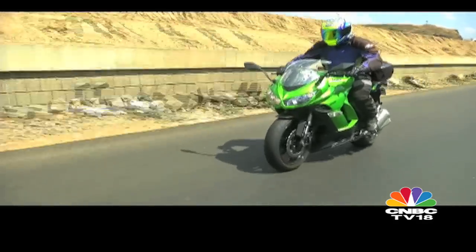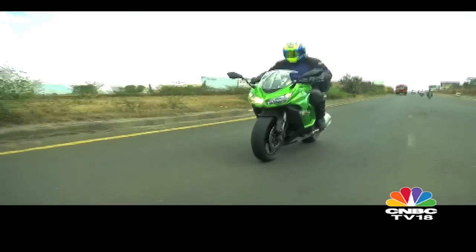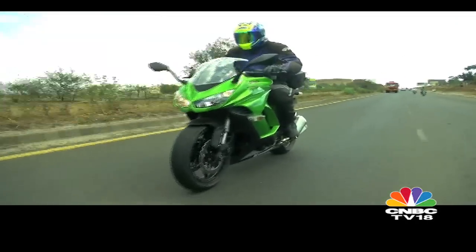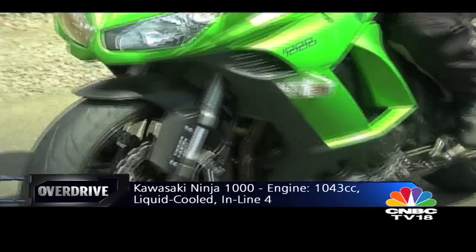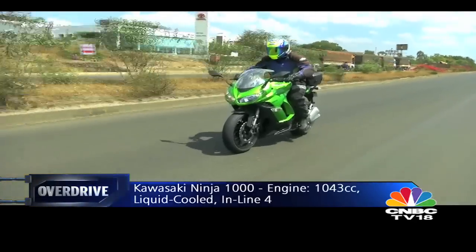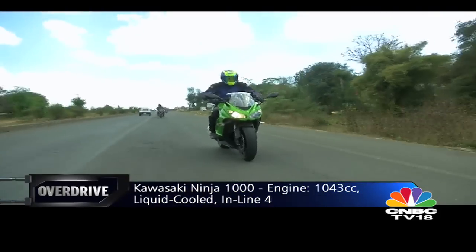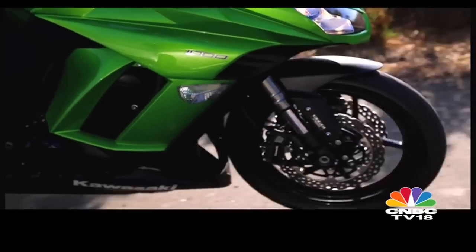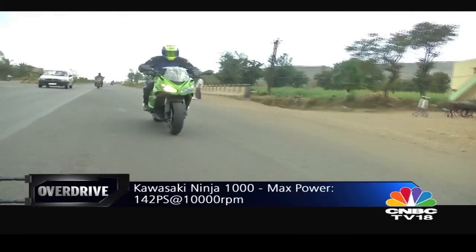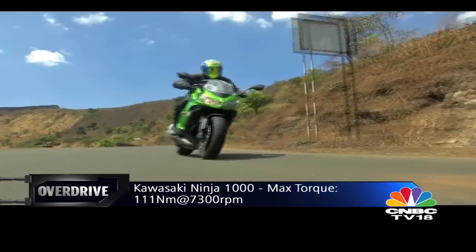Out on the highway, the Ninja 1000 feels distinctly at home — and no surprise, it is meant to be a sport tourer after all. It has slightly softer, more supple suspension and very likable power delivery. Both this and Jamshed's Z1000 share a 1043cc liquid-cooled inline-four engine, making 142 PS of power at 10,000 RPM and 111 Nm of peak torque at 7,300 RPM. But in feel and effect, these bikes are dramatically different. The Ninja is far more chilled out with more relaxed steering geometry and is effortlessly at home in every condition.